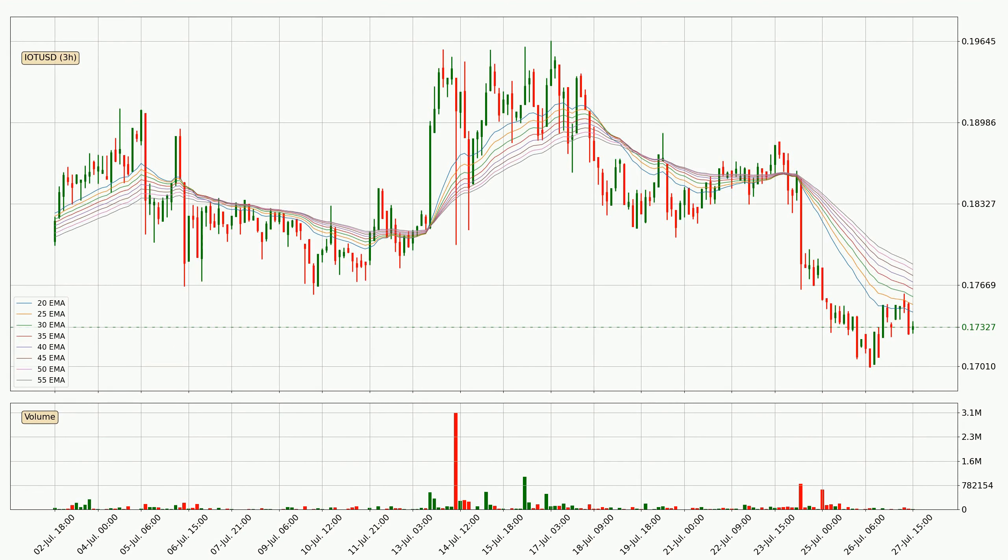Moving to the three-hourly exponential moving averages, the price at the moment is situated below the three-hourly ribbon, which is usually bearish and the ribbon can act as a resistance, so you should keep an eye on if the price will break it or bounce off it. The current price to watch is around 17.8 cents. The resistance should be relatively strong seeing as the ribbon is spread out.